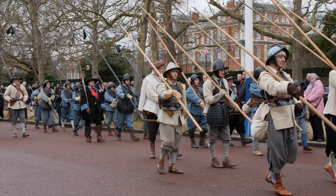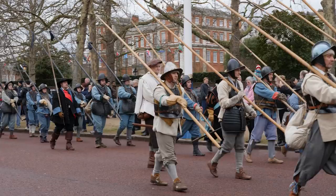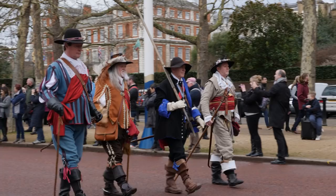Here's a musket regiment in the familiar red, here we have pike regiments in white and blue, another wearing black, and here we have some noblemen in some quite sensational Civil War get-up.